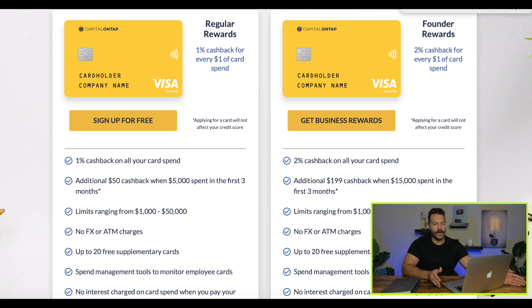When it comes to applying, there are two options: regular rewards and founder rewards. The regular rewards offer 1% cash back, while the founder rewards offer 2% cash back on anything you spend with the card, with $15,000 spent in the first three months. The credit limit ranges are the same for both — anywhere between $1,000 to $15,000. There are also no ATM charges. You can pull funds from a local ATM — the limit is only $400 — but you won't have to pay those ridiculous cash advance fees, giving you quicker access to tangible cash.